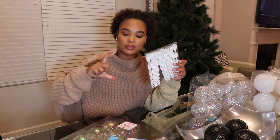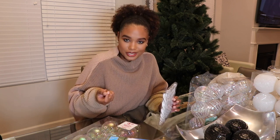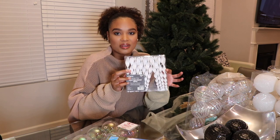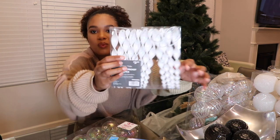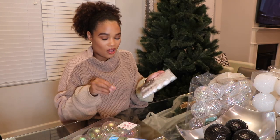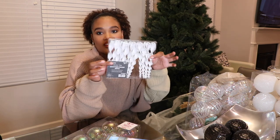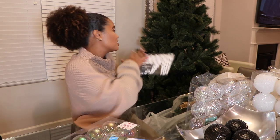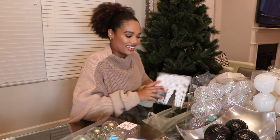I also wanted to get some ornaments that were a little bit more sharp, a little bit longer — I've got a lot of round ornaments and I'm all about dimension. So I found these pointy, tall ones. They're white with white glitter on top — so beautiful. It almost makes them feel like little frozen ice chips hanging off the tree. Very winter wonderland vibes.